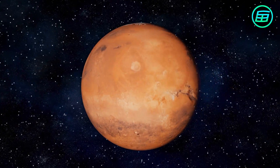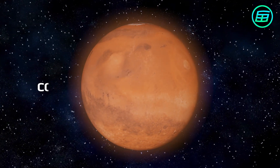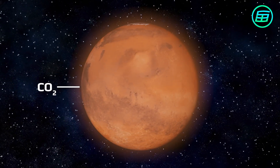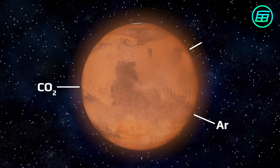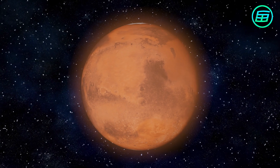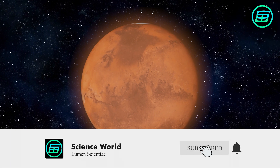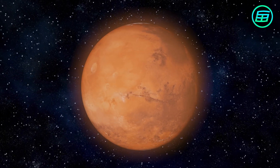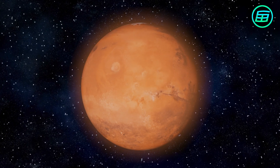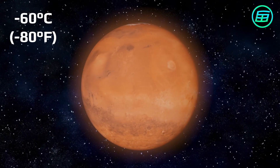Its atmosphere is about 100 times thinner than Earth's and is made up mostly of carbon dioxide, with small amounts of nitrogen and argon. Because of its thin atmosphere, Mars retains little heat from the Sun and is therefore very cold most of the time. On average, its surface temperature is about minus 60 degrees centigrade or minus 80 Fahrenheit.